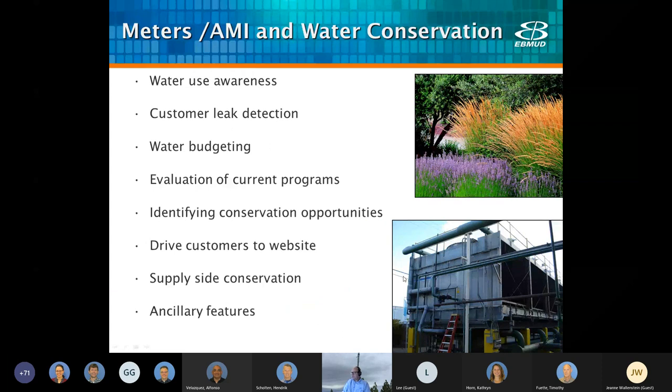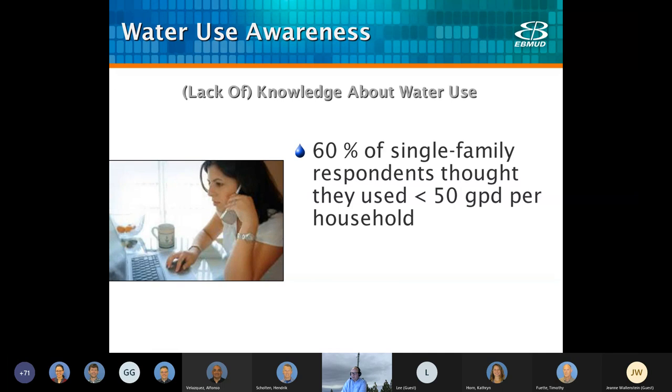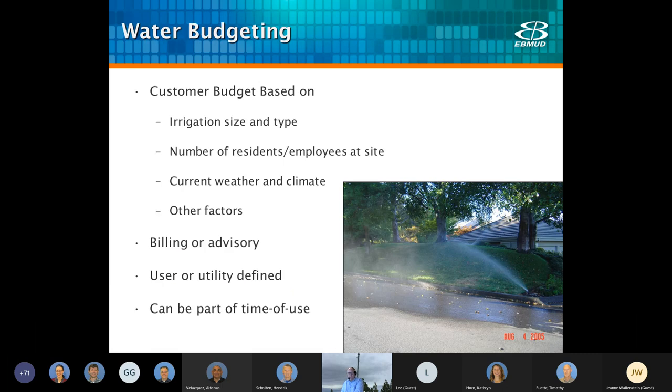Meters in AMI and conservation — I'm very excited to be involved in this. First, water use awareness: we want to make our customers aware of their water usage. A few years ago we did a study asking people what they think they use in the home, and 60% of respondents said they use less than 50 gallons per day in their household. In fact, these same customers actually use between 228 and 480 gallons per day. Water budgeting is the ability to tell customers what they perhaps should be using, based on their irrigation design, lot size, number of occupants, and other factors.